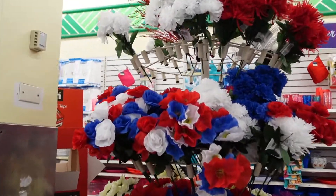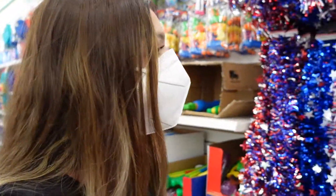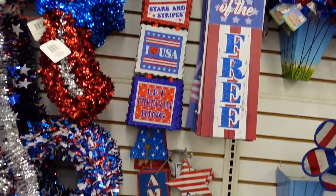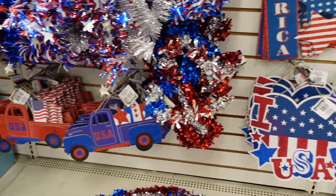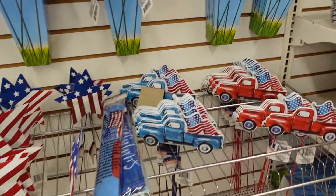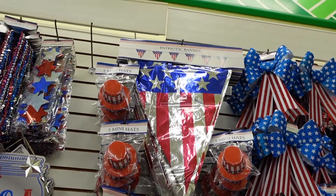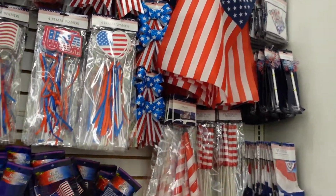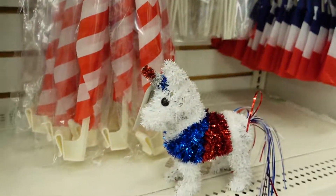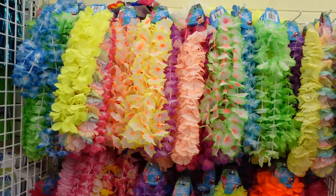Over here they have some Fourth of July stuff — there's already Fourth of July flowers and some garland. All kinds of signs, some sticks, and windmills to decorate your garden. And they have hats and banners. I think I had this like last year or something, and this random thing. And they have some summer tumblers and some leis.